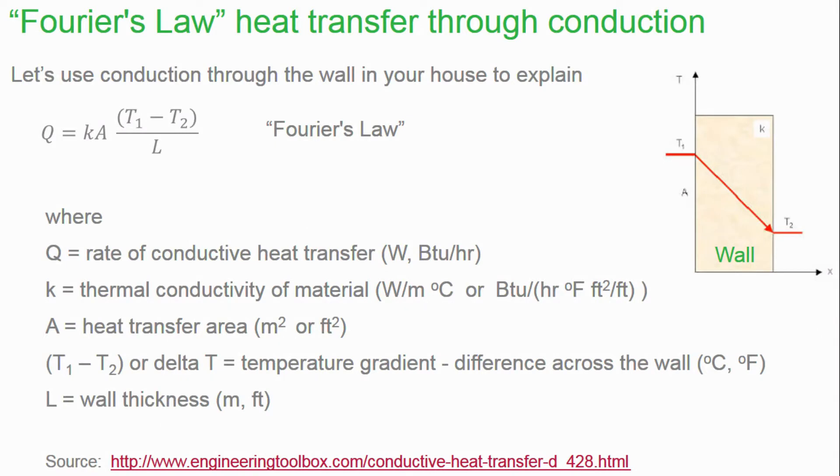All else being equal, the approach that saves the most energy is the one that has the least amount of heat gain through the walls and ceilings. When I say all else being equal, I mean things like infiltration — the gaps around windows and doors that allow hot air inside your house — and radiation through the windows from the sun. If both of those types of heat gain are equal with both approaches, then the approach with the least heat gain through walls and ceilings saves the most energy. It turns out there's a relatively simple formula to explain this: Fourier's Law, which calculates the amount of heat transfer through conduction. Conduction is the same thing that happens when you leave a metal spoon in a hot drink and the spoon gets warmer over time.